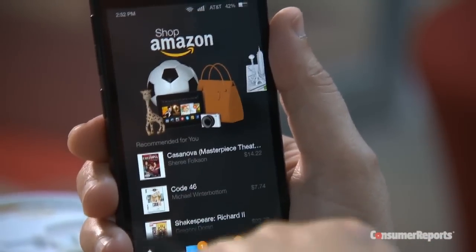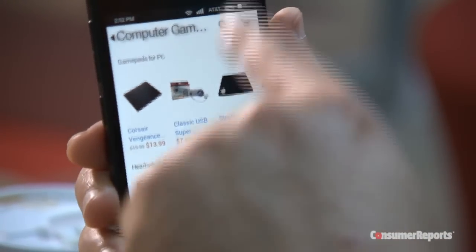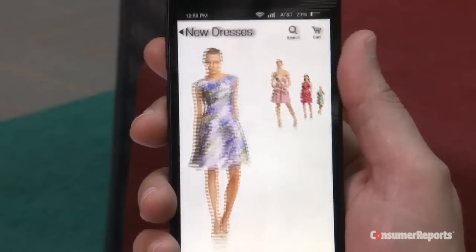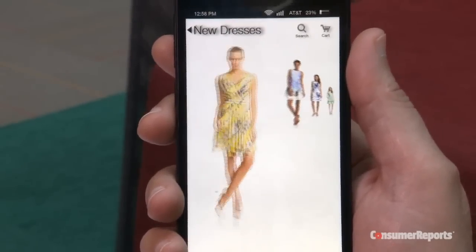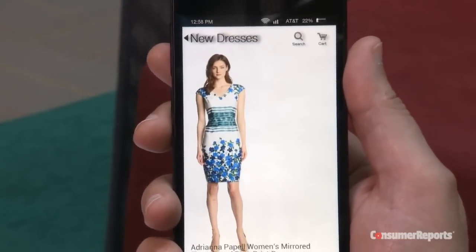Bottom line? I've had a lot of fun using this phone, and it comes with a free year of Amazon Prime. And although some of its features aren't perfect, this phone still has potential, providing Amazon developers continue to refine existing apps and develop new ones.